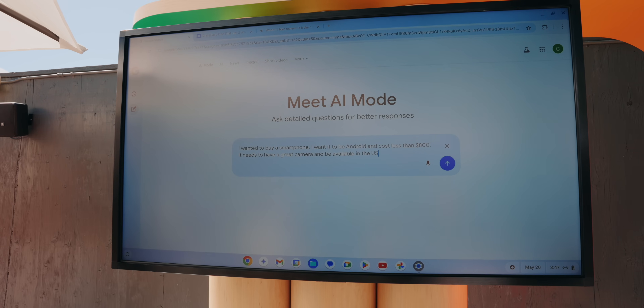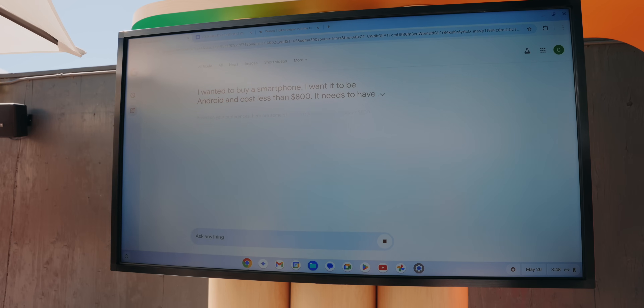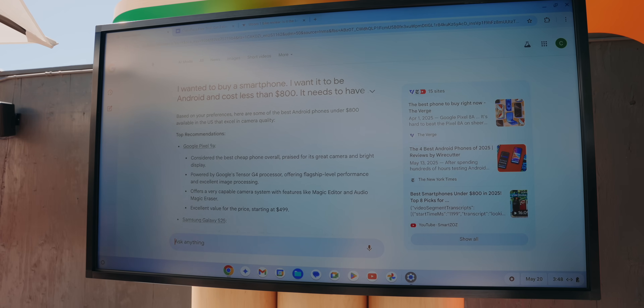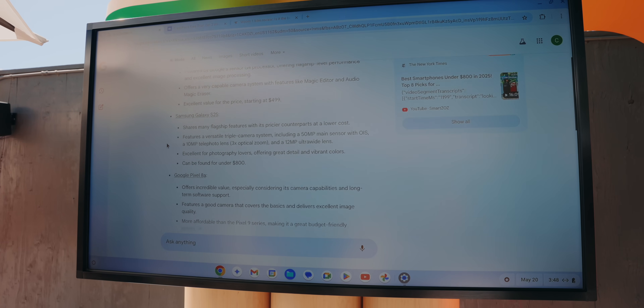I did this by looking for a smartphone — one that was under $800, running Android, available in the United States, and with a great camera. This is a search that probably would have taken me a long time to do, but with AI mode in Google Search it did everything for me, compiling everything together in one page that makes it really easy to understand, which made it incredibly simple.